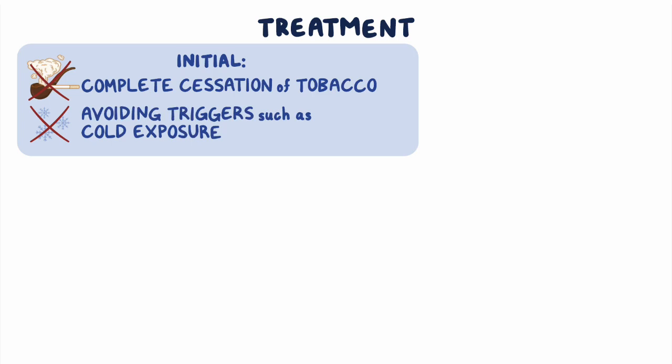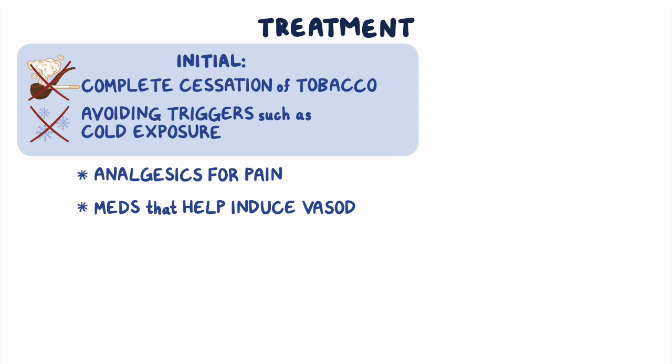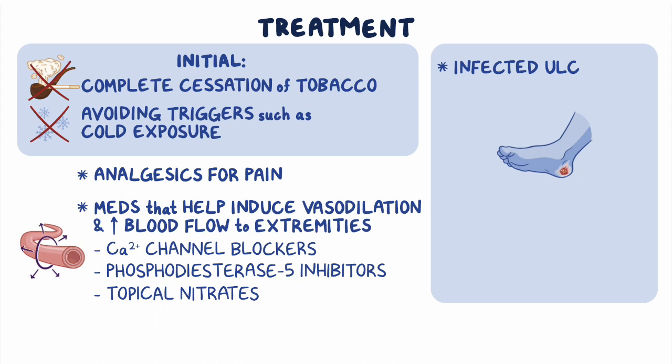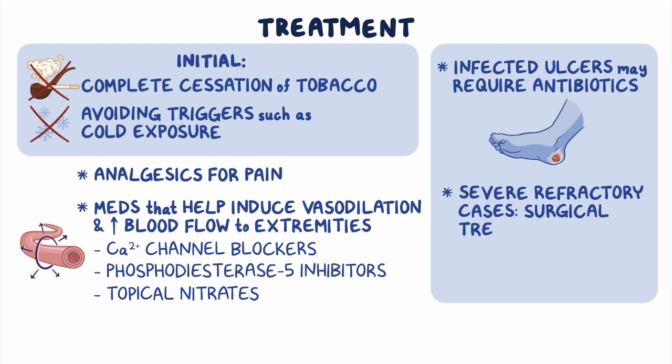Initial treatment is typically focused on the cessation of tobacco and avoiding triggers, like cold exposure. If this is not enough, individuals may also require analgesics for the pain, as well as medications that help induce vasodilation and improve blood flow to the extremities, such as calcium channel blockers, phosphodiesterase-5 inhibitors, or topical nitrates. Individuals with infected ulcers may also require antibiotics. In severe refractory cases, surgical treatment options might be considered.